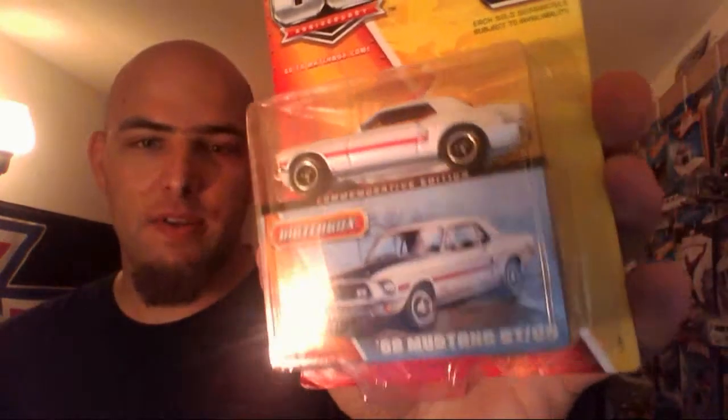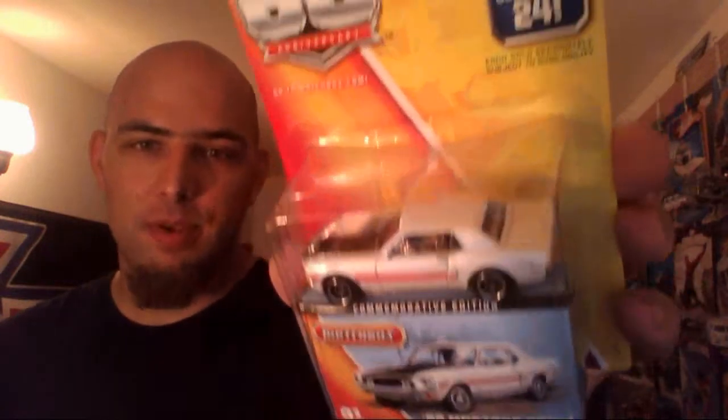Like I said in my last video where I showed that Matchbox 60th Anniversary Mustang — I went back to the store where I had my stash, and voila! Got the one I'm keeping on the card.